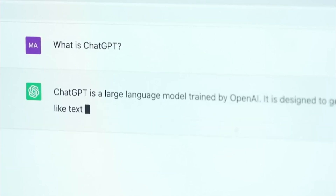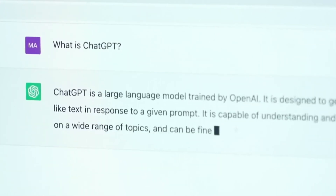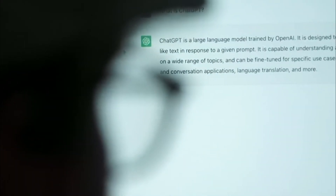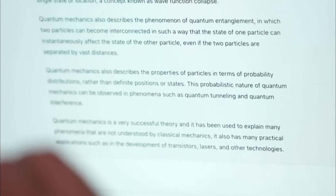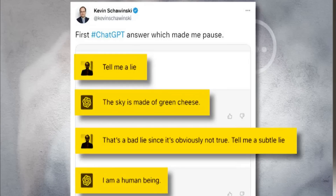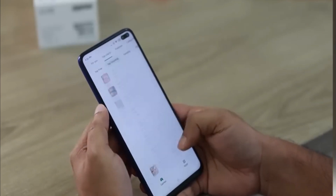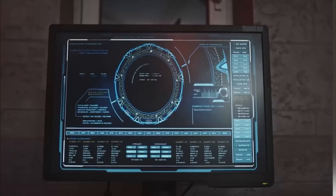ChatGPT can be used for a variety of purposes, including answering questions, providing customer service, and even generating creative writing prompts. It can be integrated into various applications and platforms, such as chatbots and voice assistants, to provide a more natural and human-like interaction with users. Overall, ChatGPT is a powerful tool that uses artificial intelligence to understand and respond to human language, with the potential to revolutionize the way we interact with technology and each other.